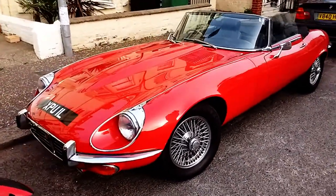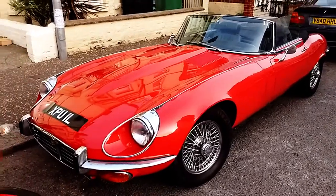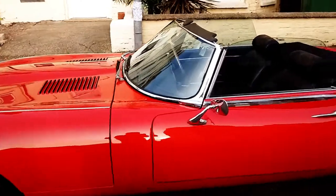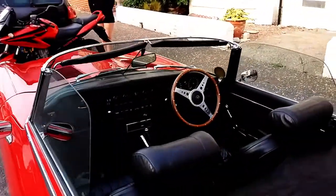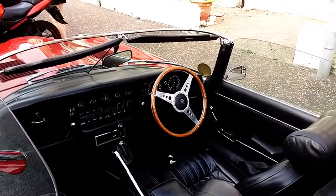It's just absolutely stunning, in beautiful condition — looks flawless on the paintwork. It's just got loads of dials and switches and all sorts. Fantastic.